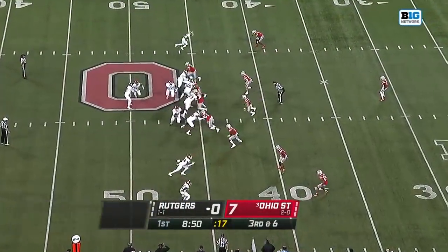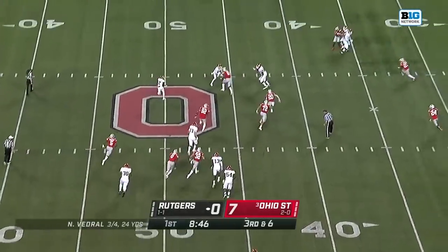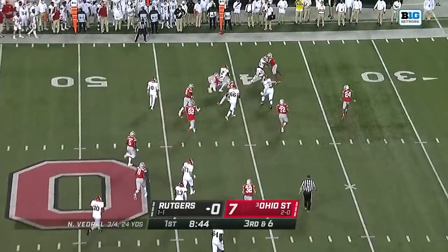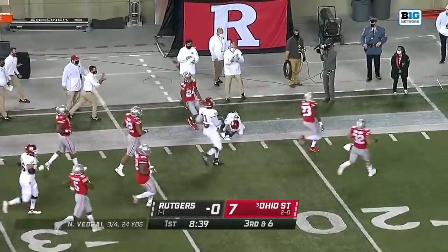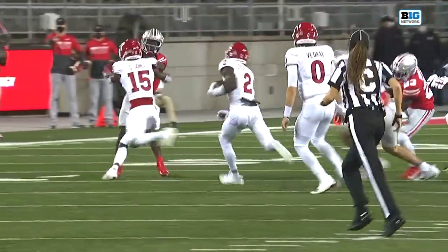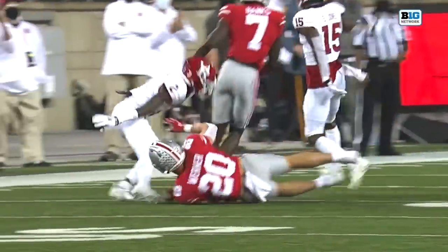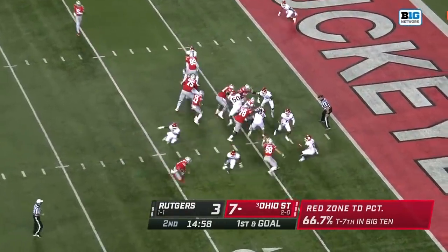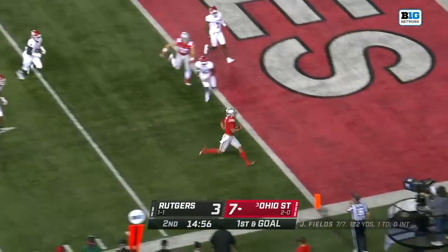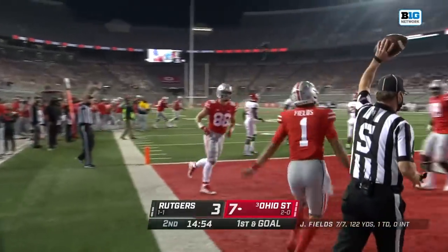They've struggled on third down conversions for the first two games. Here, a little reverse — Crookshank. He's the speedster. Oh, he stayed on his feet, down the sideline. What a play on the ground. Good awareness by Crookshank — he knew right away that he didn't touch the ground, he keeps going. Fields keeps going and Fields walks in. What a little hop at the end — touchdown, Ohio State.